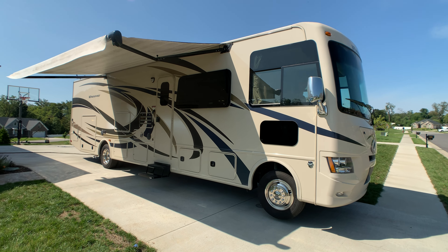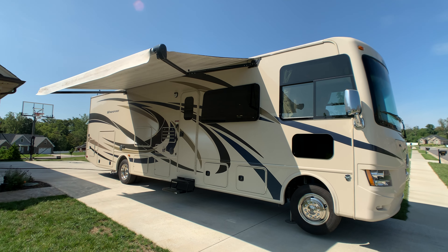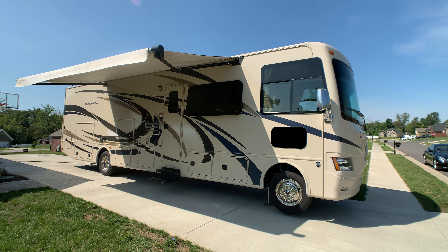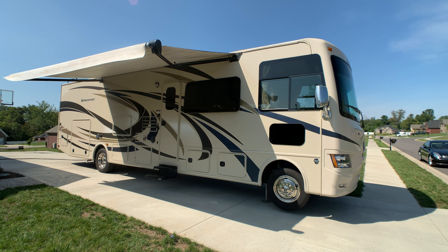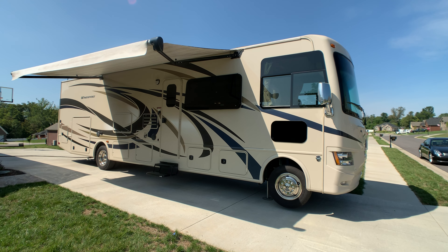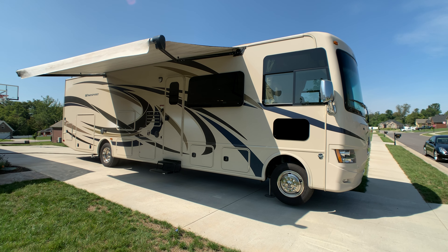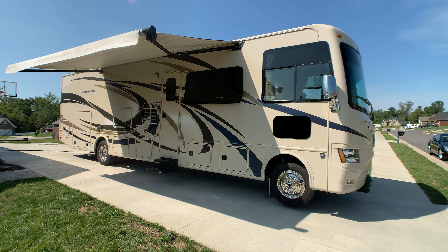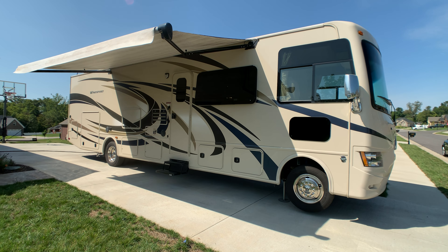I think I got everything — if I didn't, I do apologize. If you want to come and see the coach, just call the number on the ad — you deal directly with the owner. If you like this video, I'd appreciate a thumbs up on YouTube. And if you want to keep up to date on RVs coming for sale by owner in the Louisville, Kentucky area, you can always follow HelpSellMyRV.com on Facebook, Twitter, Pinterest, and YouTube.